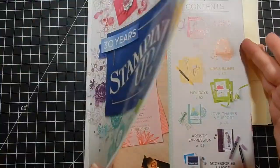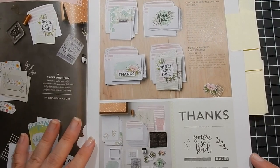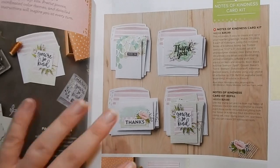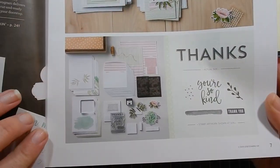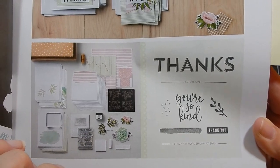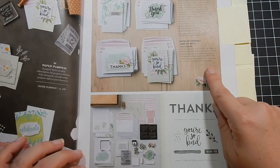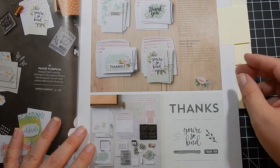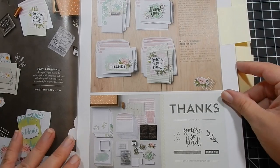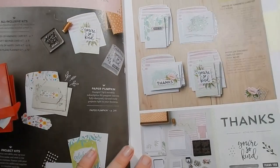Let's get started. The first item I really liked is called the Notes of Kindness Card Kit — it's really soft and pretty. Here are the kit contents and the stamp set, and it also has a refill available. The kit is easy to use and makes 20 cards — five each of four designs. They have some great kits, and it's nice that they offer the refill.